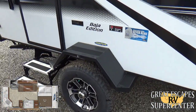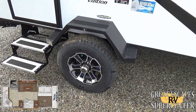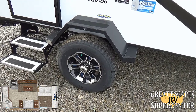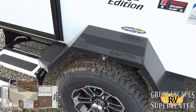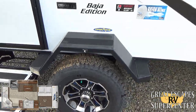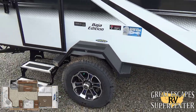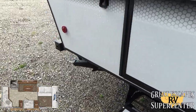Baja edition — 15-inch aluminum rims, upgraded Dexter axles, USA-made Goodyear Wrangler all-terrain tires. With the Baja edition you gain an extra five inches of ground clearance, so it's definitely built to handle off-road and get out into the middle of nowhere.